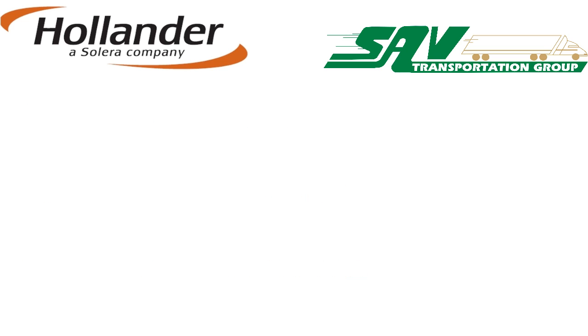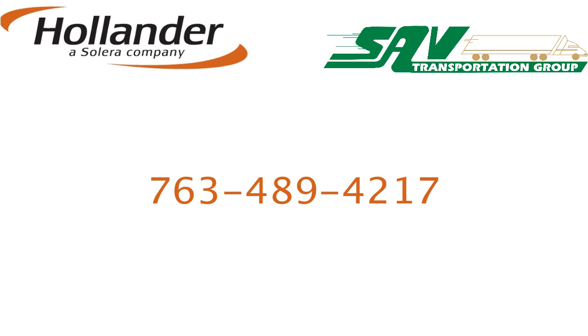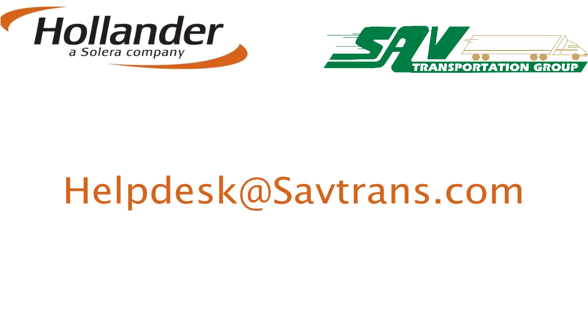To request your own free Virtual Shipping Assistant today, you can contact SAV directly, or email us at helpdesk@savtrans.com.